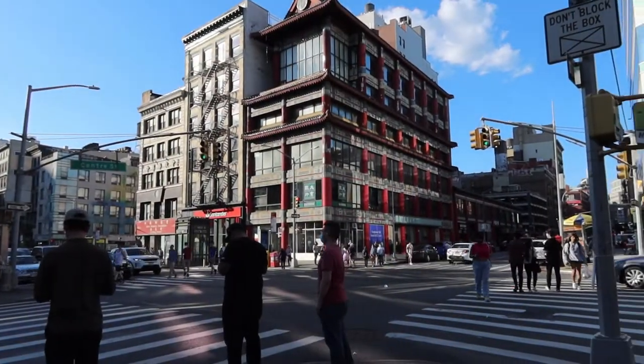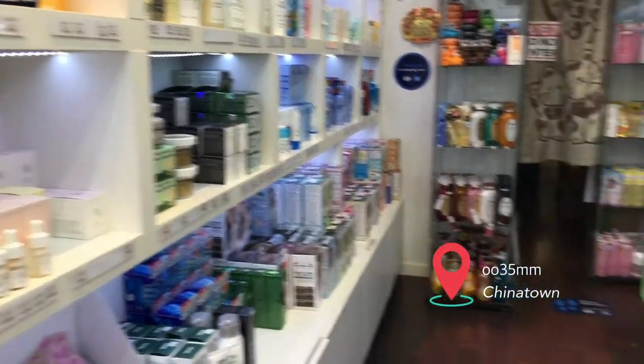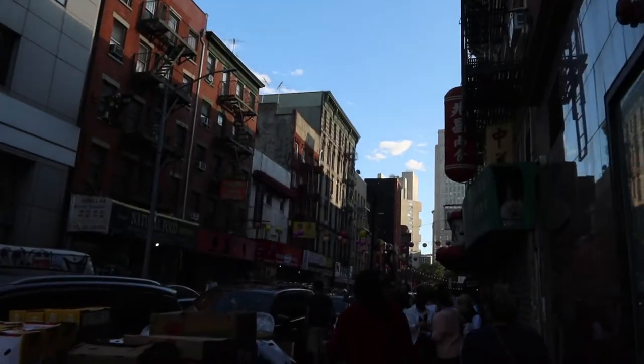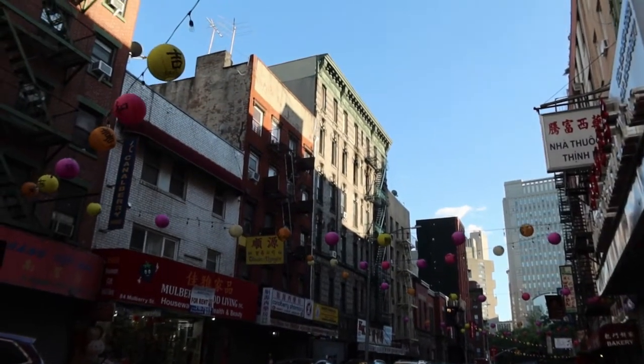I did also stop at 0035 Millimeter. This is a Korean skincare and Asian beauty brand shop and this was just really cute — a little tiny upstairs shop. I got a couple gifts and they give you a sample. It was just very nice.